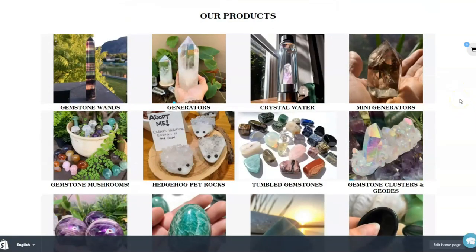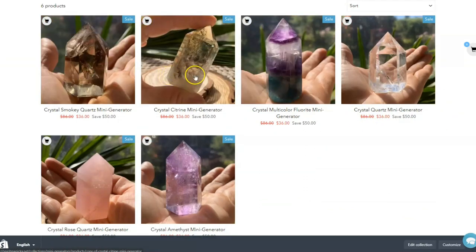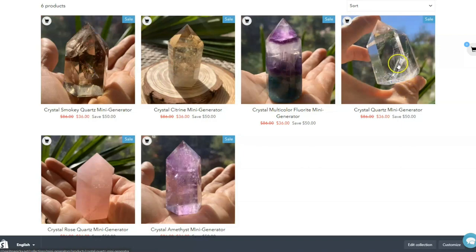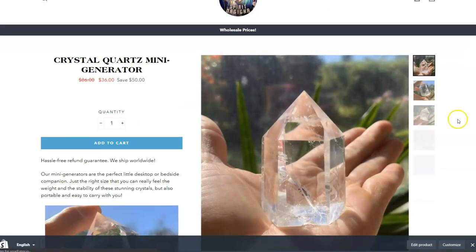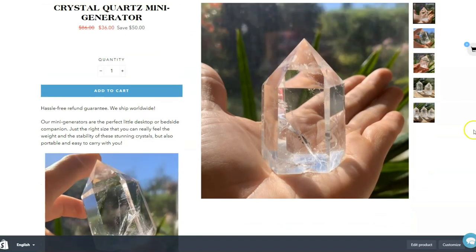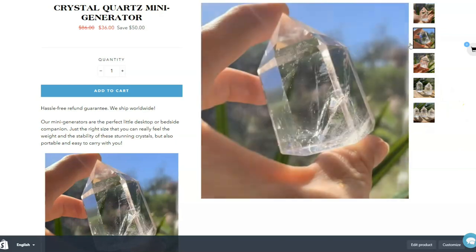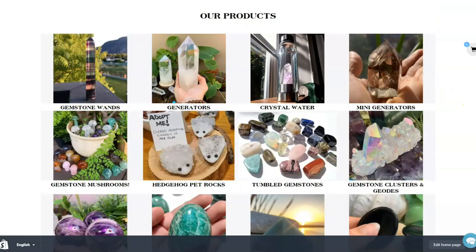That's basically the mission of our crystal shop — we find really beautiful crystals and then we try to figure out the best possible price point we can offer them at. These are quite a bit thicker and heavier; they look a little bit smaller and shorter, but these are thick, heavy little mini generators.